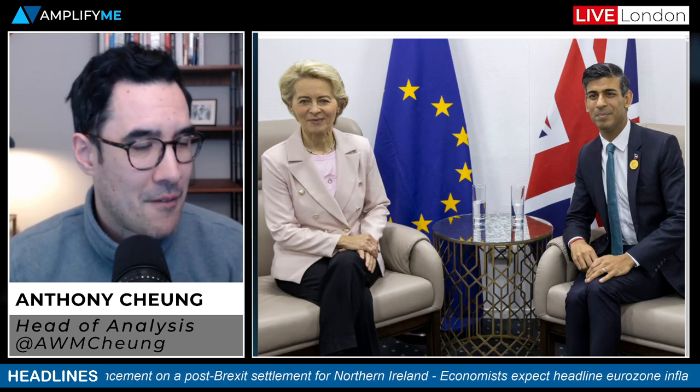Moving to the news flow — Brexit. Rishi Sunak, the UK Prime Minister, and Ursula von der Leyen are meeting in the UK on Monday, with speculation building of an imminent announcement on a post-Brexit settlement for Northern Ireland. The deal would seek to soften the trade and regulatory barriers that emerged from the Northern Ireland Protocol. There's still quite a bit of work to be done politically — the DUP and more right-leaning Conservative MPs still need to be satisfied.